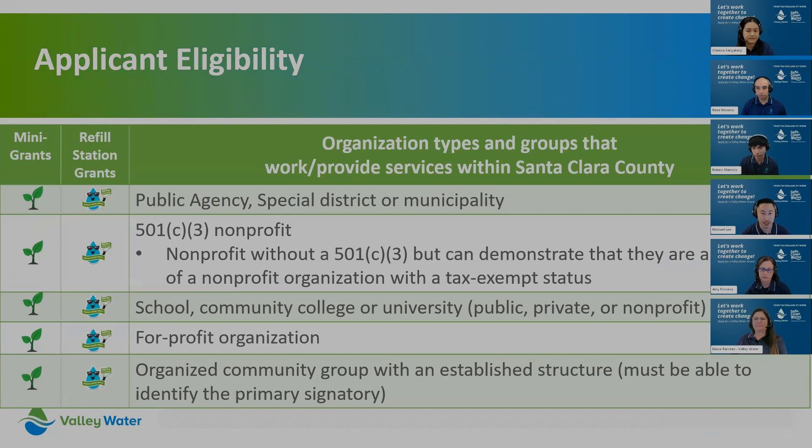Regarding applicant eligibility, we accept applications from organization types and groups that work or provide services within Santa Clara County. In general, it's typically public agencies, special districts, and nonprofit organizations with a 501(c)(3) tax-exempt status, as well as other types listed on our website.